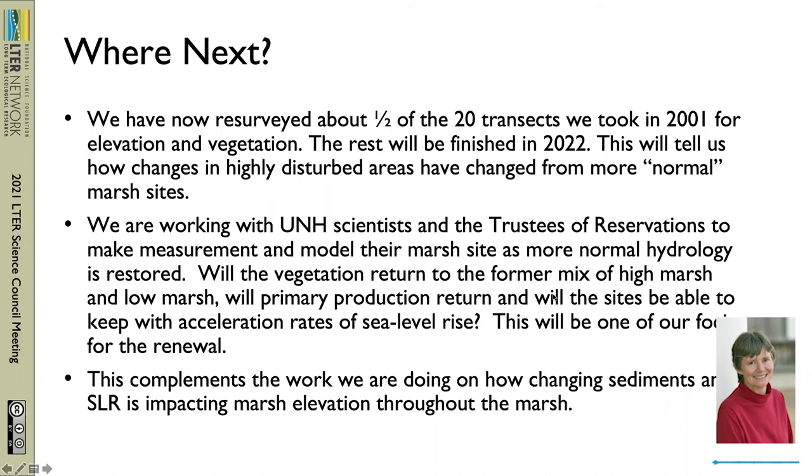We're working with the trustees and UNH scientists to see, as they restore what is considered to be a more normal hydrology, how the vegetation returns. Will we see the former mix of high marsh to low marsh? Will primary production return, or will the sites show some degradation? So this will be one of our experiments for the renewal. It complements the work we're doing on how changing sediments and sea level are impacting marsh elevation. We have our renewal coming up next year, and we also have a number of diversity initiatives that we're working on.